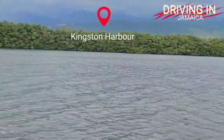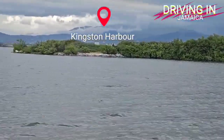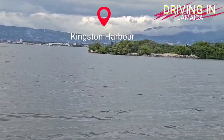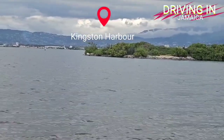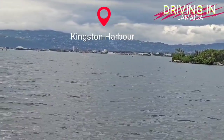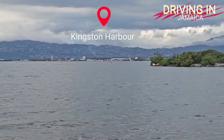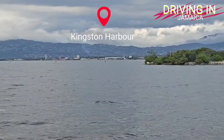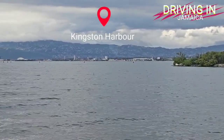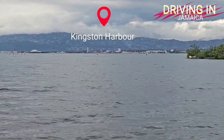The extension of the runway at the Norman Manley International Airport in Kingston represents one of the most technically ambitious infrastructure projects underway in Jamaica. At the heart of this venture is China Harbour Engineering Company, a global leader in marine engineering and dredging. CHEC has been contracted to lead the most critical component of the NMIA upgrade — the runway and safety area extension, which requires significant land reclamation into Kingston Harbour.